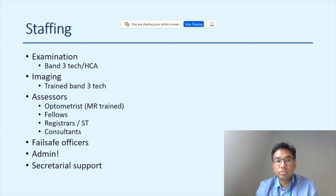Staffing needs to be carefully costed. Examination can be performed by a Band 3 technician, as can imaging. Assessors can be optometrists, medical retina-trained optometrists, fellows, registrars, STs, or consultants. Registrars and fellows are great in virtual settings, but need face-to-face time for complex cases too. Optometrists find it a great tool for career progression. Fail-safe officers are essential, as is admin and secretarial support — if activity increases by 20-30%, additional support is needed.